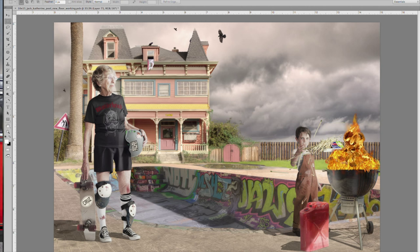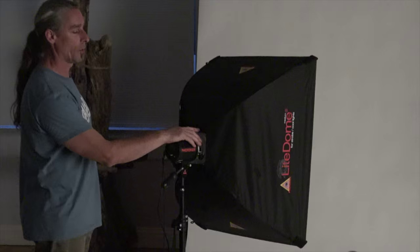Irving combines elements from different photos into a single composition, the way a painter might put together their picture. One of the challenges he faces is getting the light from multiple sources to match up and blend together.